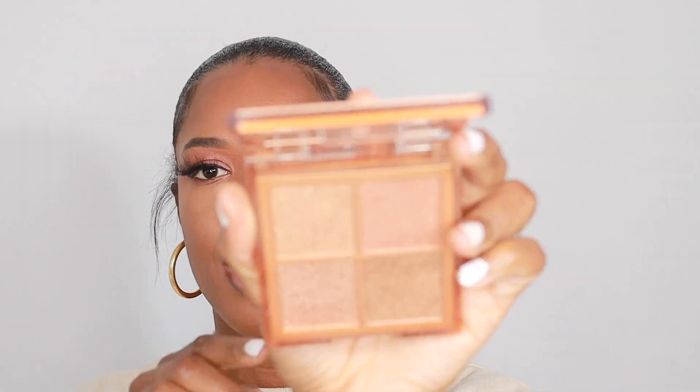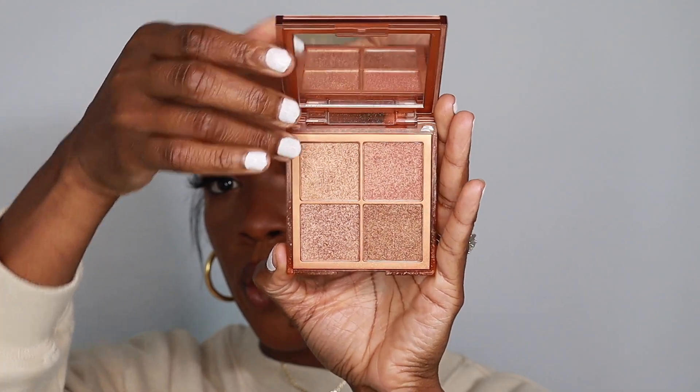If you guys are subscribers of mine, you know I love this Huda Beauty Mini Glow Obsessions Palette. It's the perfect palette — it's small, it comes with four shades. This one is in the shade Rich, which is the darker of the four options. The shades are so beautiful — there's a nice gold, a bronzy copper, and two shades with a little more pink in them that give you a warm blushy look. It's very creamy and when it blends into the skin it looks very dewy — not sparkly or glittery, just smooth and glowy. I would recommend this highlighter palette; it was only $29 for four beautiful shades.